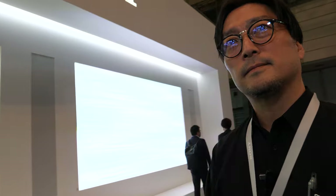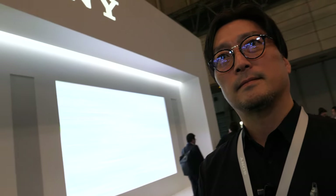We're here with Sony at Ciatek. My name is Aki Kuzumoto and I'm in charge of this booth. Sony is showing a lot of special things here.